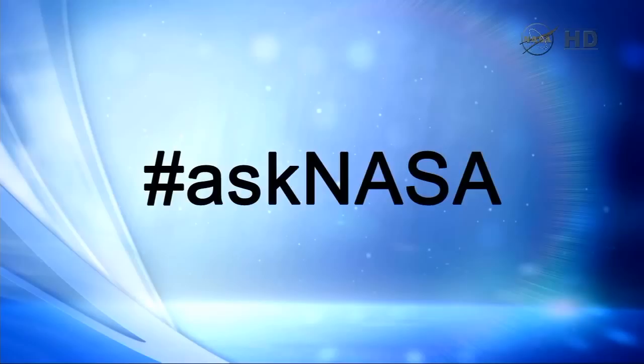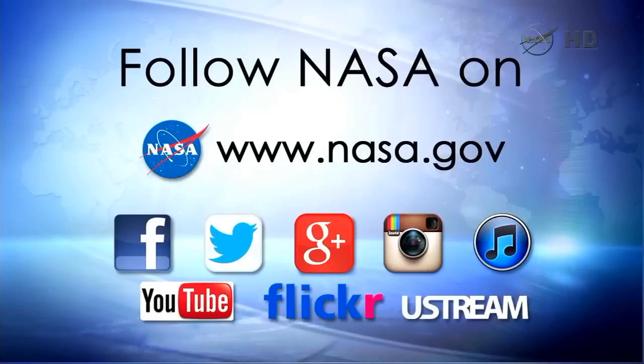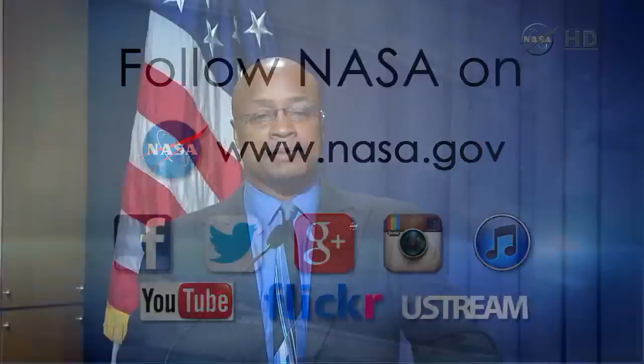Now we're going to transition into the question-and-answer period. For our audience, hashtag Ask NASA — send those questions in. We have the answers. There's a lot of conversation worldwide on Twitter and Facebook. We'll see if we have any media representatives here in the auditorium, and then we'll go to the phone lines and social media.